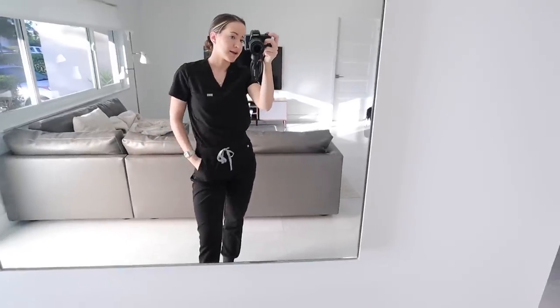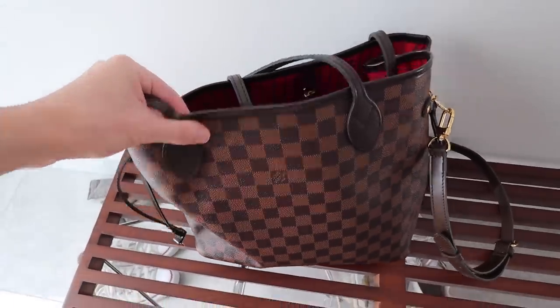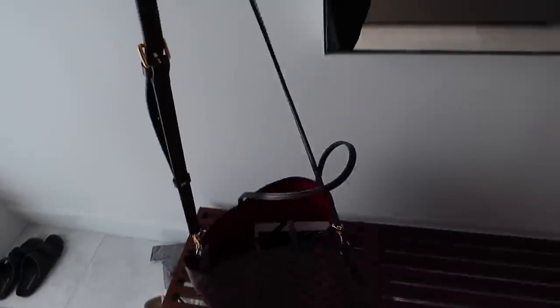As usual, I'm wearing my FIGS — I will have these linked down below, my go-to scrubs. And then my work bag is this Louis that was gifted to me years ago, and I just added this strap to it. I'll link where I got the strap as well.